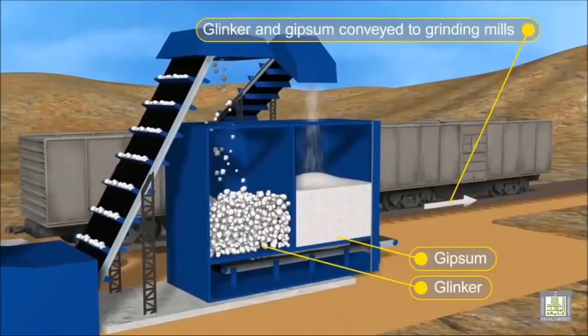The finished cement is stored in silos, then carted to our wharf or packing plant facilities.